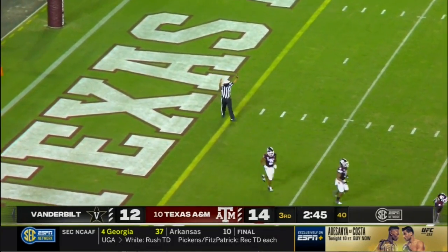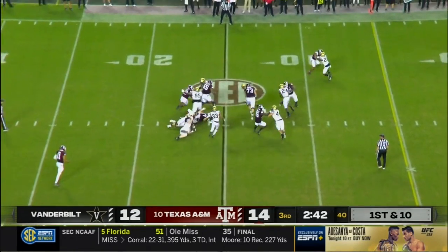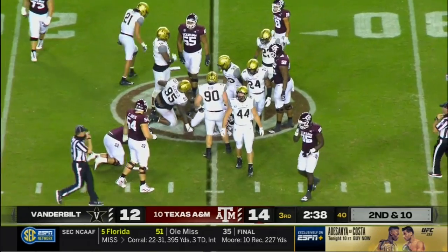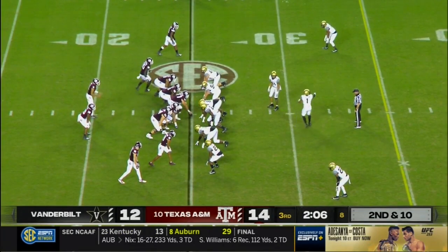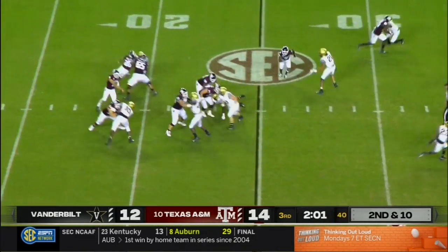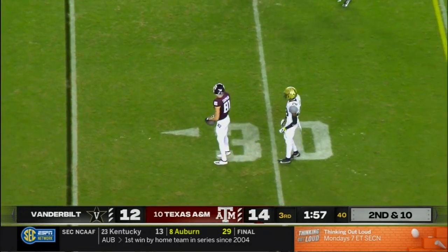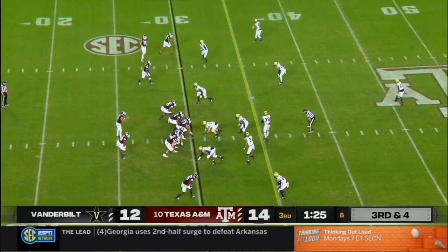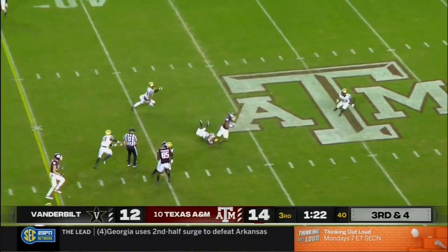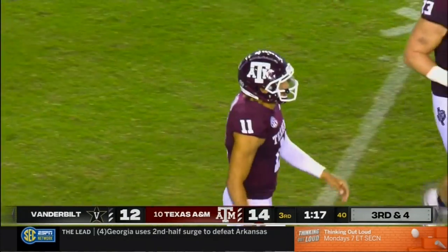Nine-play drive, 43 yards. To the ground game on first down, and nothing doing. Spiller. Commodores show blitz on second down, they dial it up — Mond, quick throw, completes it, diving grab at the 30. South Carolina, Tennessee going on simultaneously. Mond over the middle, completes one of his best passes of the night — missiles it to Cam Brown. What a big catch earlier in the first half, but this is just a slant — allows it to get into the second window.